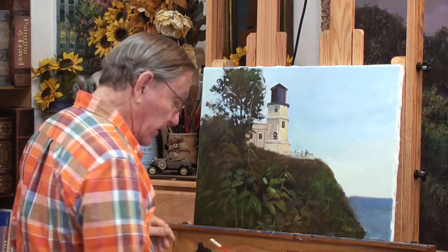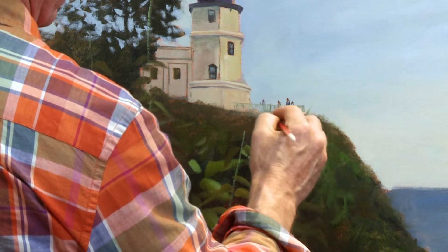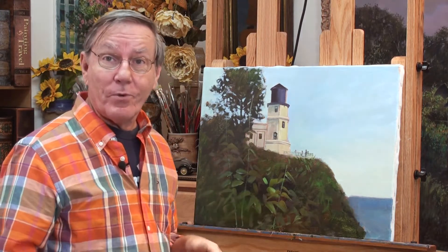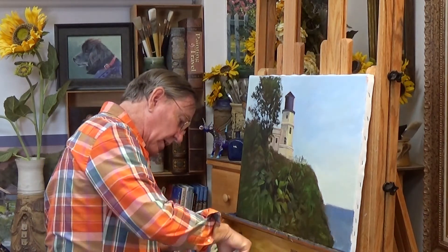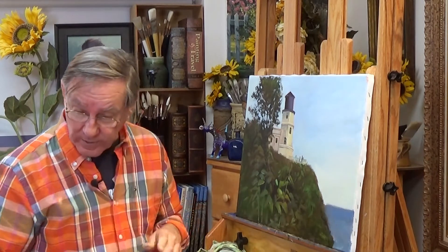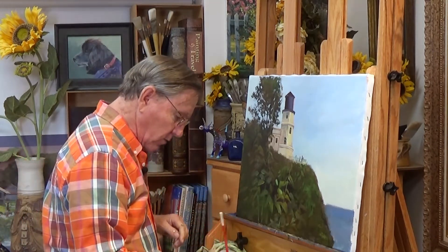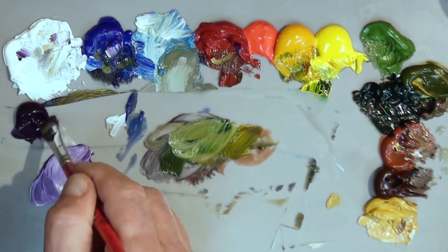Now that I have that, I can flip up some of my greens into that area. One color I didn't put out on my palette is purple, because there are some purple flowers here. Purple is one of those colors that's very difficult to mix — store-bought purples seem to work best. You can make a pretty nice purple with alizarin crimson and ultramarine blue, but it just doesn't have the nice quality that a manufactured purple does. That's one of those colors that just seems really hard to mix.